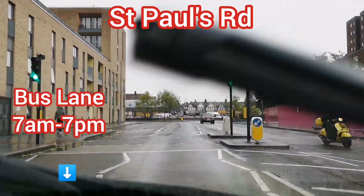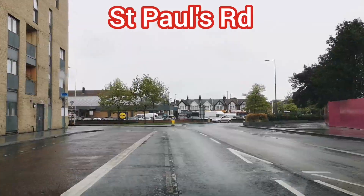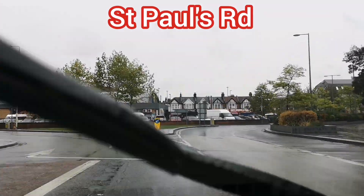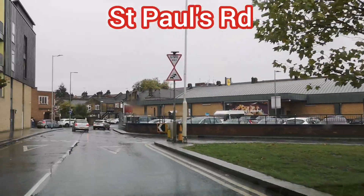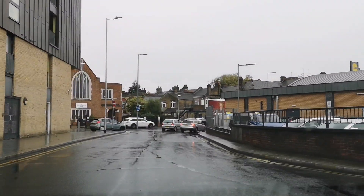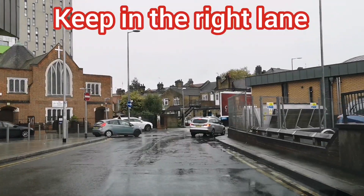Basically we're going to go around this one-way system here, keeping it to the right. So here, single to your right — yes, because it's a one-way system. We're going around to there.